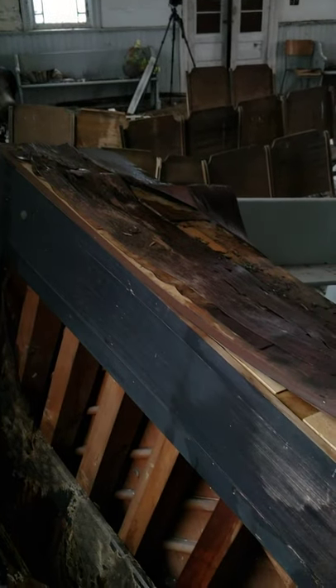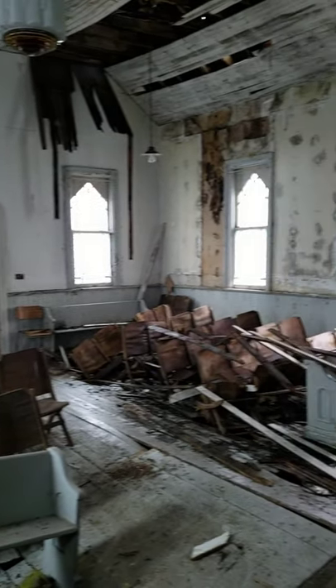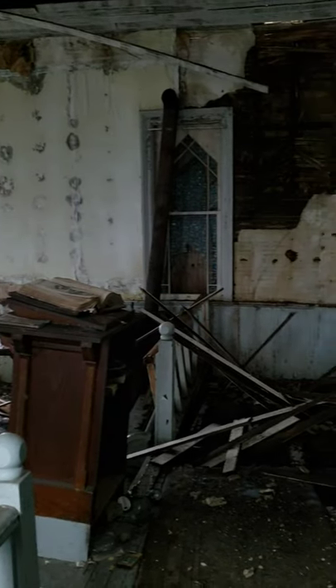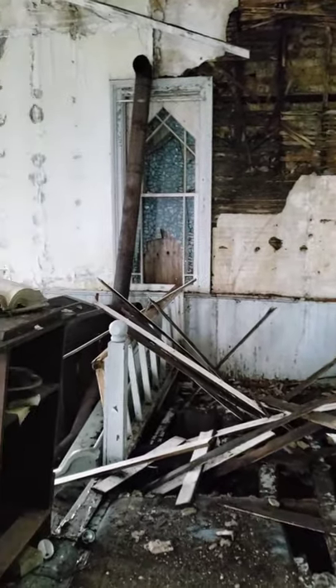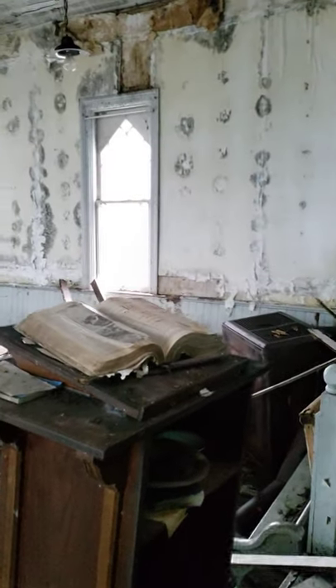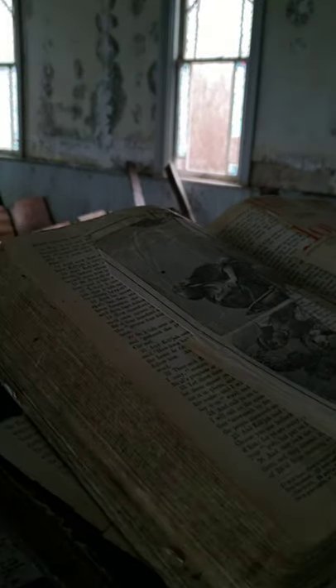I'm going to fall through the floor here — it's very soft here. So this is where the piano used to be. Here's this big old Bible. It's been here since day one. Surprised nobody's taken this Bible yet.